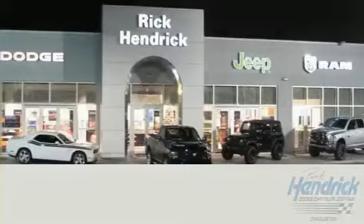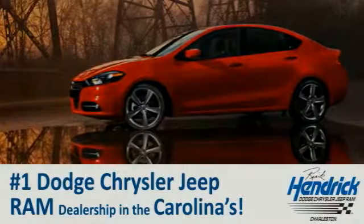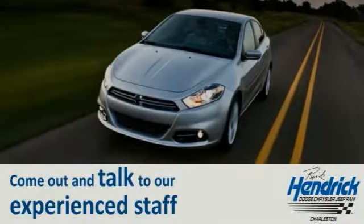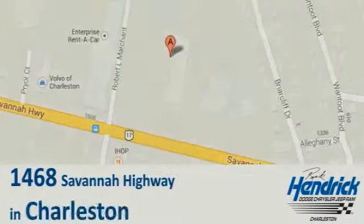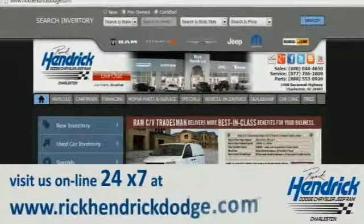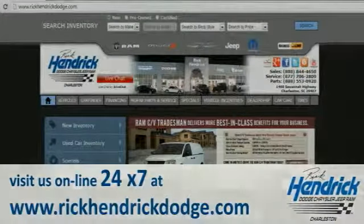We are proud to say that we are the number one Dodge, Chrysler, Jeep, Ram dealership in the Carolinas. Come out and talk to our experienced staff, eager to share their knowledge and enthusiasm with you. We are conveniently located at 1468 Savannah Highway in Charleston, or visit us online 24/7 at www.rickhendrикdodge.com.